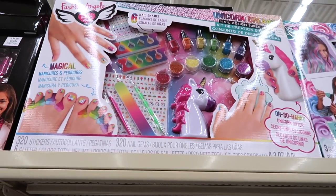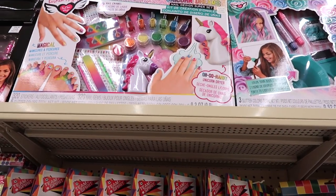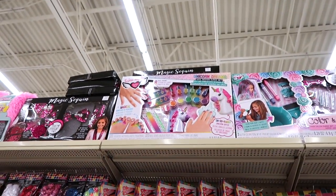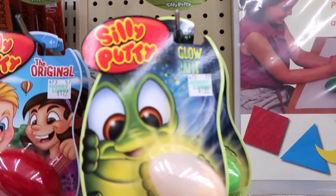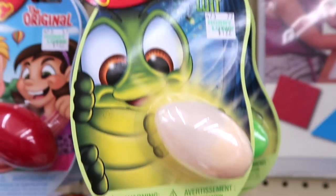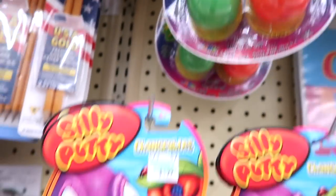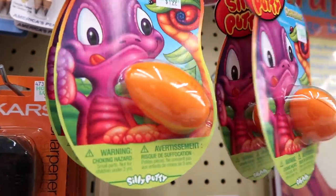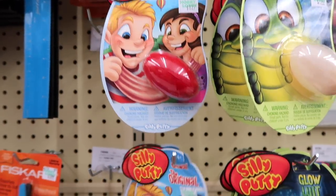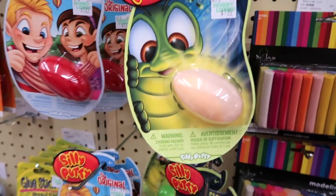They have a unicorn nail set — a unicorn squirter dryer. We see it every time at Justice and they have the whole nail set here. They have silly putty in the arts and crafts aisle. They have the glow silly putty, silly putty changeables, and color putty. I wonder what color silly putty changeables are — I guess they change colors in your hand. So that's cool. Then they have the original silly putty — pink and green glow putty too.